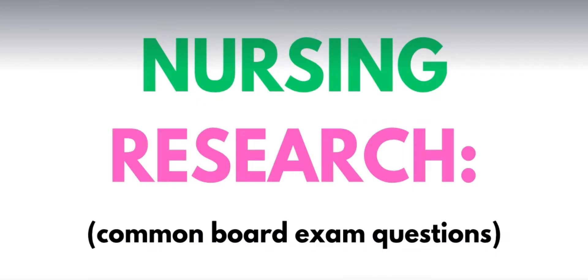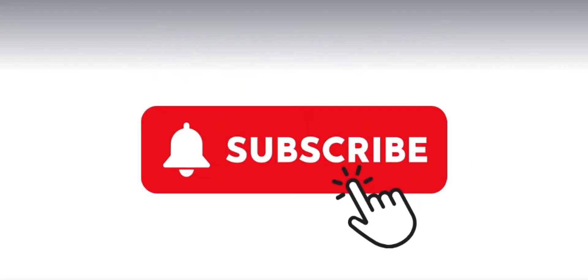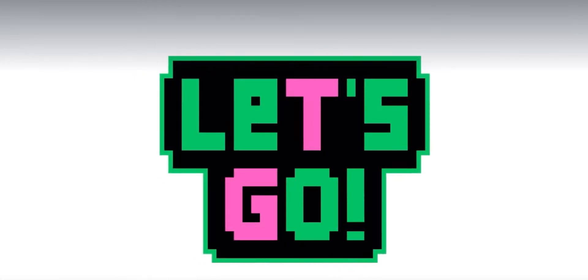Hi everyone! Welcome back to another discussion. This time, pag-uusapan natin yung pinakasuki sa board exam: the nursing research and the common board exam questions that go along with it. If you're new here, your subscription to my channel would really motivate me to make more videos, para ma-recommend siya sa lahat ng mga student nurses who needed my help. Without further ado, let's go!